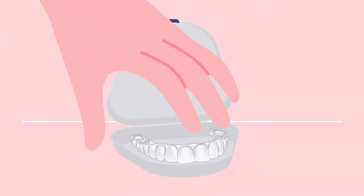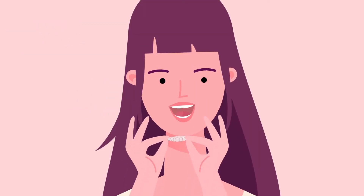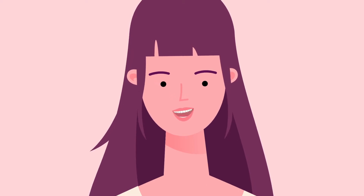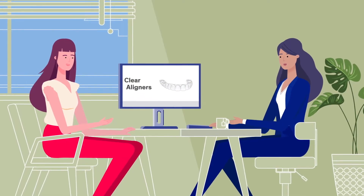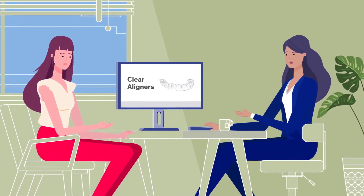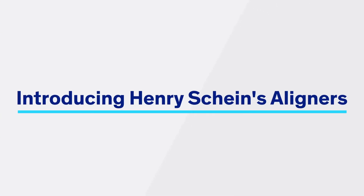Henry Schein's aligners have numerous benefits. Encourage your patient to choose this treatment option by informing them about what makes them unique and what results can be achieved. Be straightforward, using simple language, and link back to the benefits of the aligners and the patient's end goal often. Henry Schein's aligners are the next-generation solution for doctor-directed clear aligner therapy.